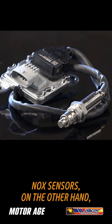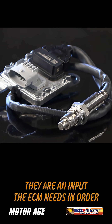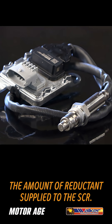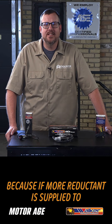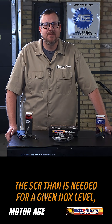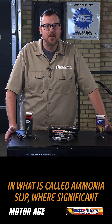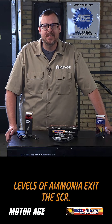NOx sensors, on the other hand, measure nitrogen oxides in the exhaust system. They're an input the ECM needs in order to accurately control the amount of reductant supplied to the SCR. Accuracy is important because if more reductant is supplied than is needed for a given NOx level, the excess reductant results in what is called ammonia slip, where significant levels of ammonia exit the SCR.